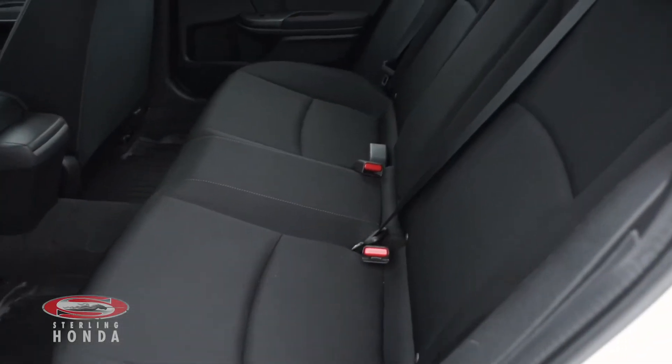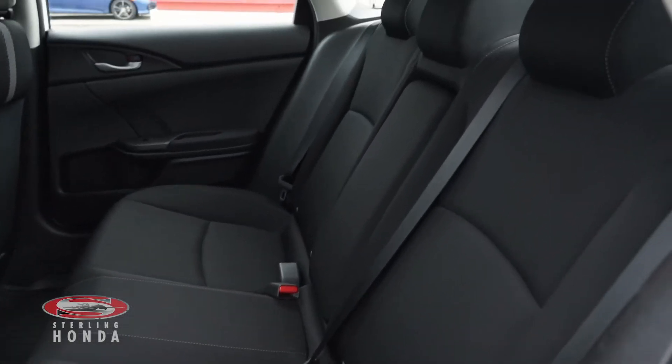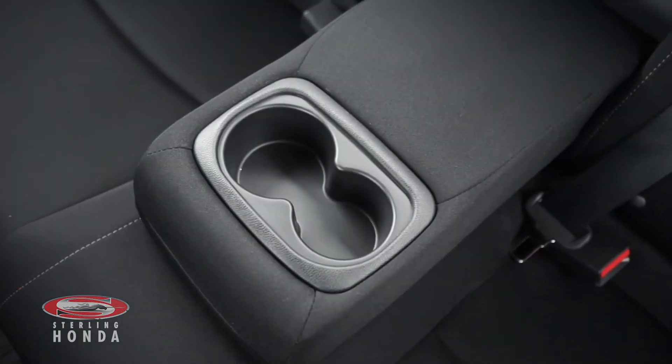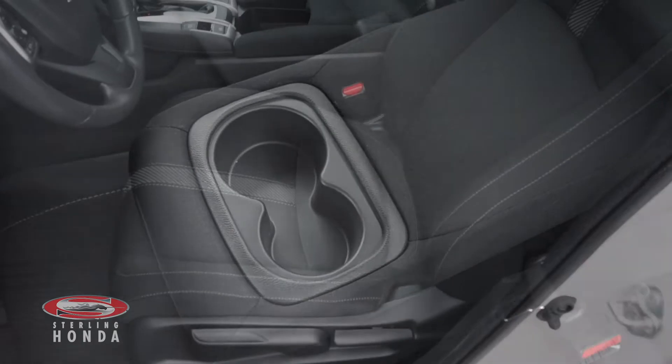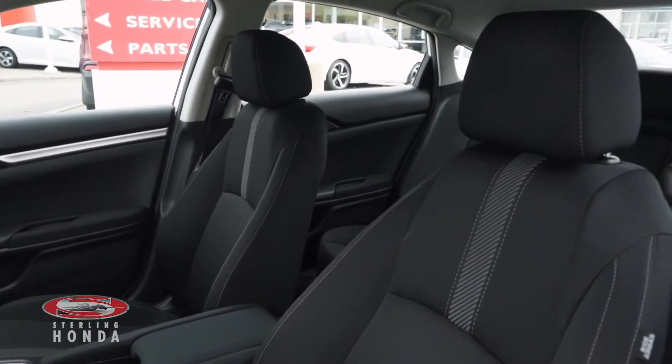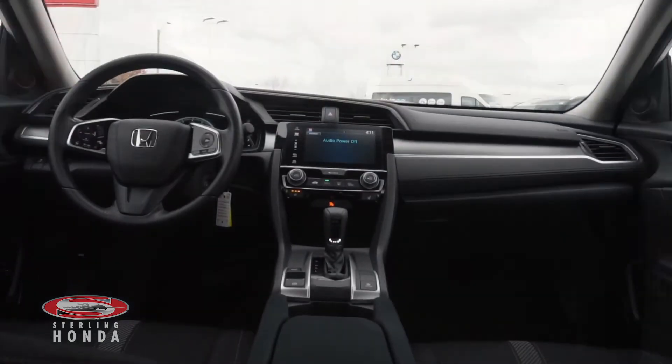Heading into the back cabin, you can see that the black cloth seats have been very well kept and your passengers have access to a pull down center console. The driver and front passenger bucket seats are also in pristine condition as this vehicle has been fully detailed inside and out.